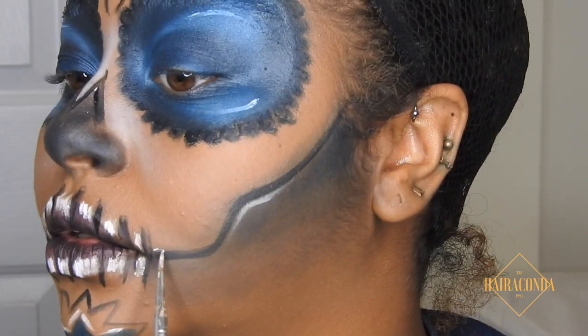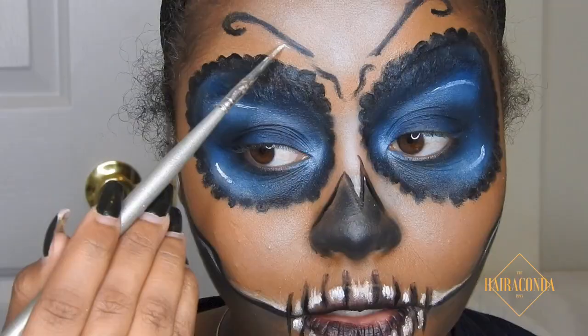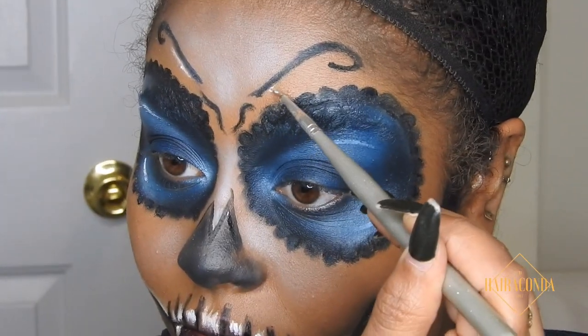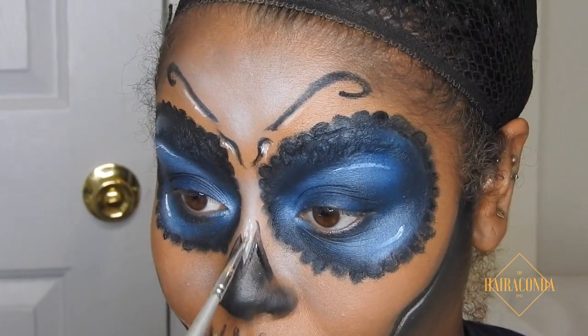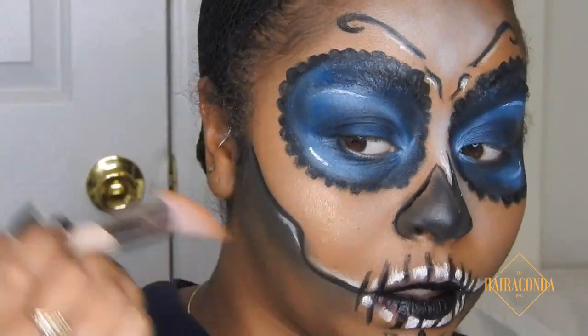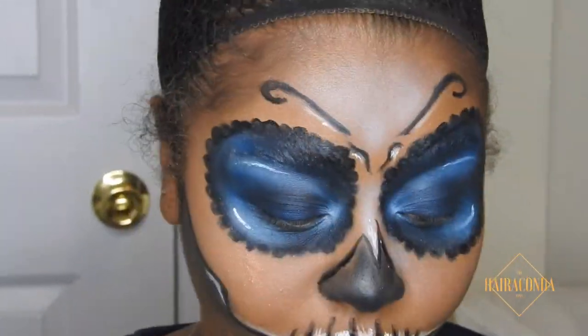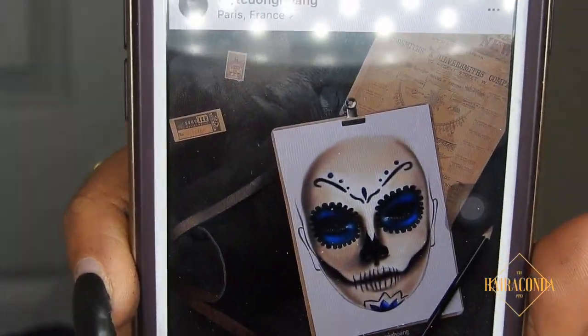Now I'm just going to shade more — you can really put this shading anywhere you want. I'm using Sheet Freak mixed with Trophy Wife because Trophy Wife does not leave your brush. I also highlighted my nose just for fun.